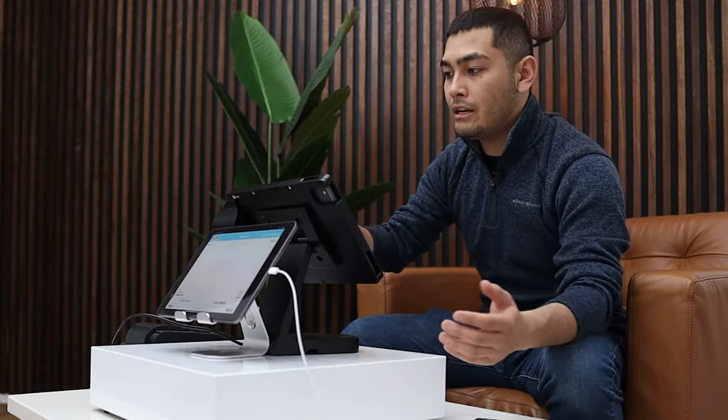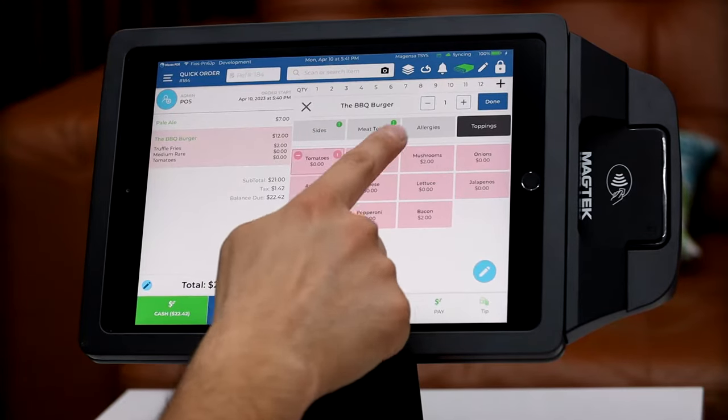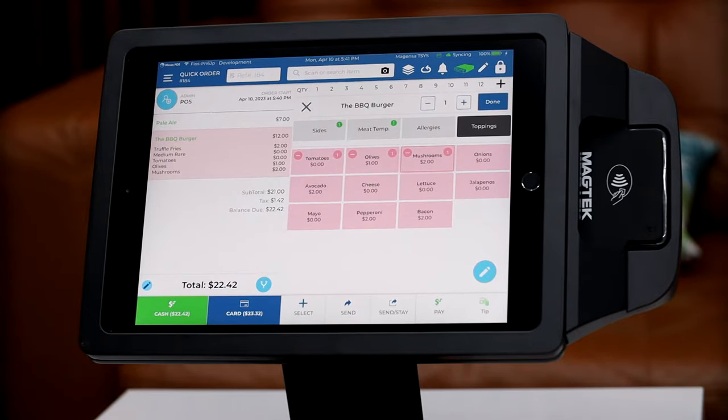Say our customer has a peanut allergy. Then we're going to go ahead and select their toppings — tomatoes, olives, mushrooms, and onions. We're going to go ahead and click done.